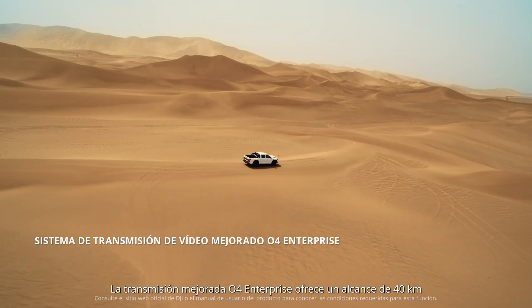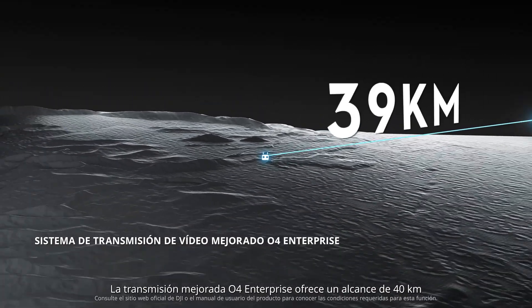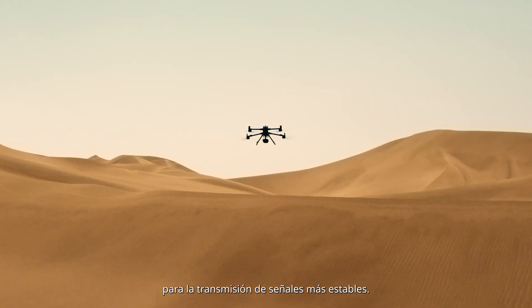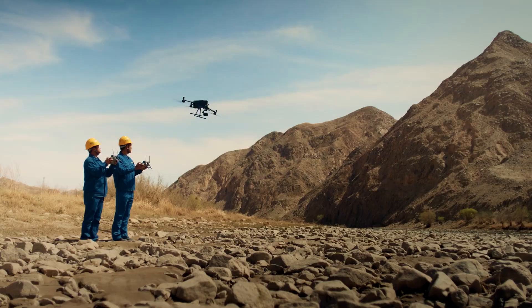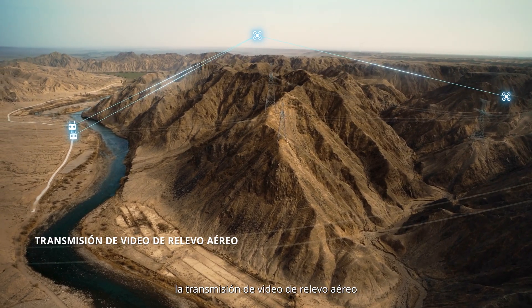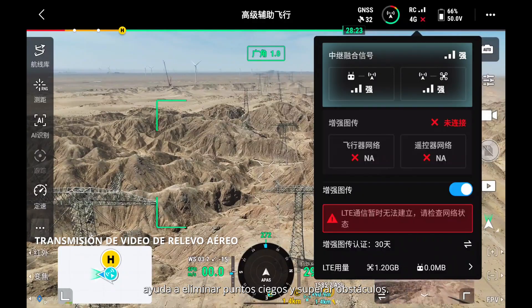The O4 Enterprise enhanced transmission offers 40-kilometer range and supports dual DJI Cellular Dongle II for more stable signals. When inspecting across mountainous terrain, the airborne relay video transmission helps eliminate blind spots and overcome barriers.